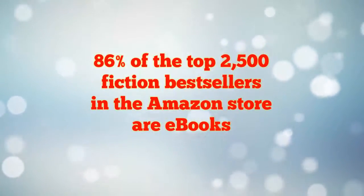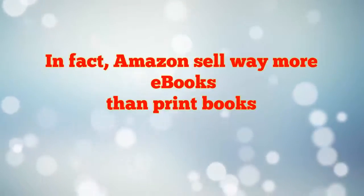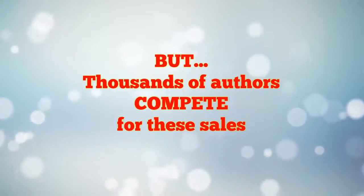Did you know that 86% of the best-selling Amazon fiction books are ebooks? In fact, Amazon sells more Kindle books than printed books. But there are thousands of other authors competing for this lucrative market.